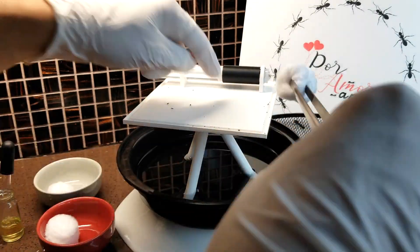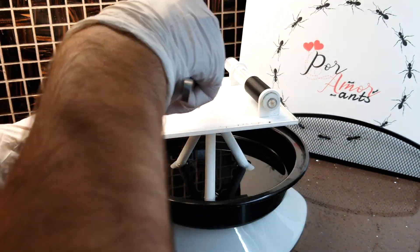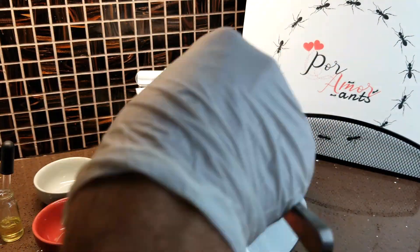Let's do some cleaning. Let's move the test tube around and use some damp cotton balls to clean the platform. They have left a little bit of debris, mostly near the entrance of their test tube.